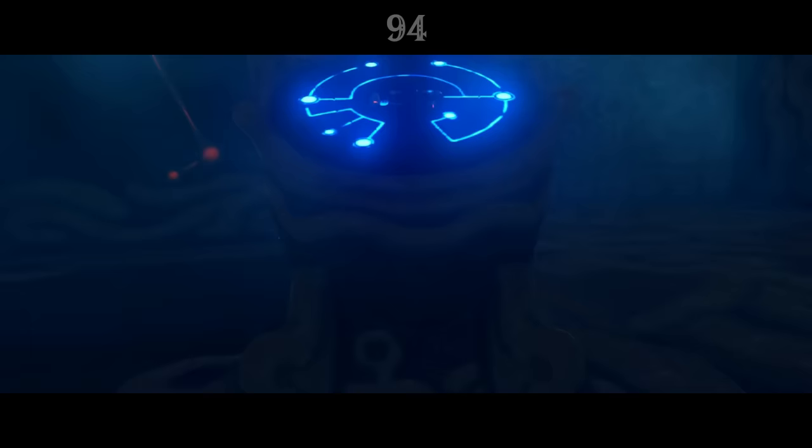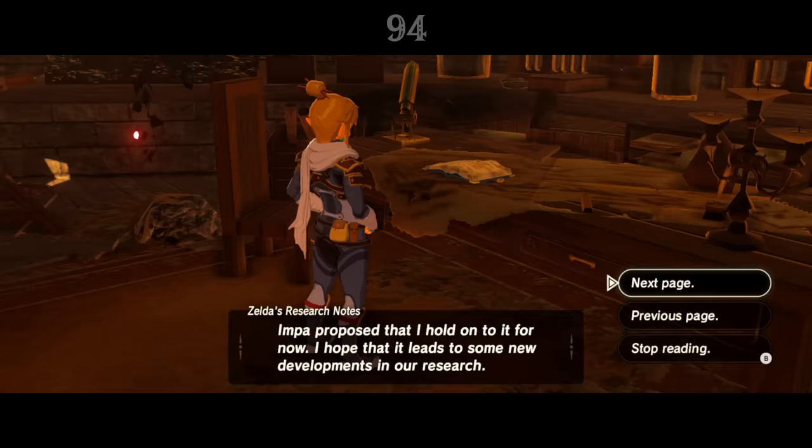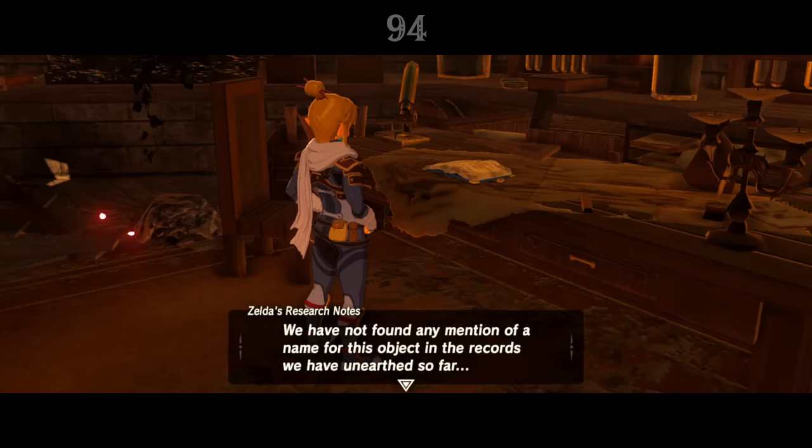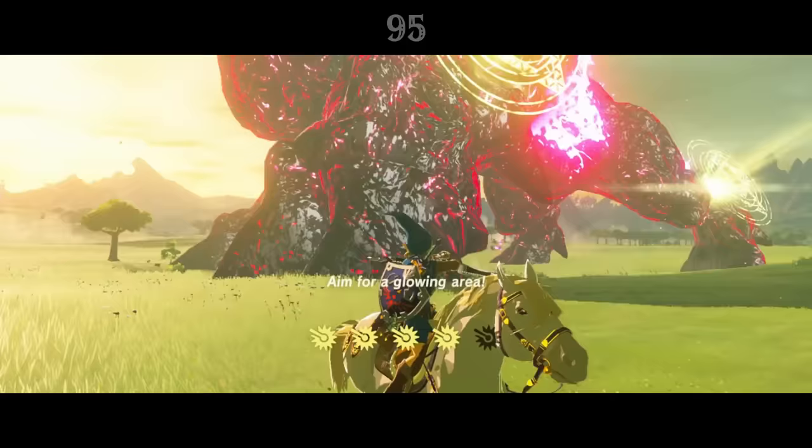The Sheikah Slate is perhaps the single most important item in Breath of the Wild, but we don't actually know its name. Zelda's research notes mention that she and her team uncovered the slate, but that there was no mention of a name for the object in any records they had so far unearthed. The name Sheikah Slate was apparently coined by Purah, as it's literally a slate made by the Sheikah.